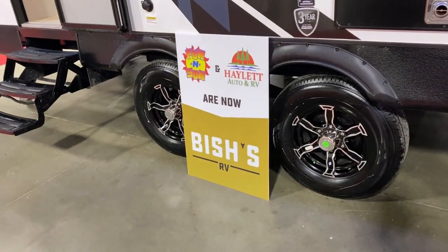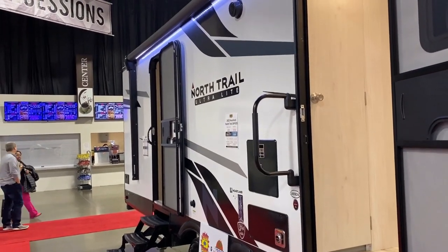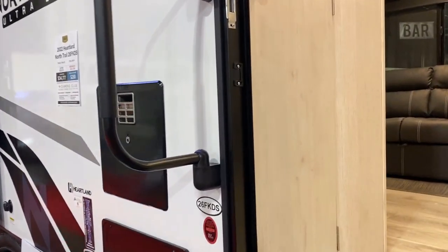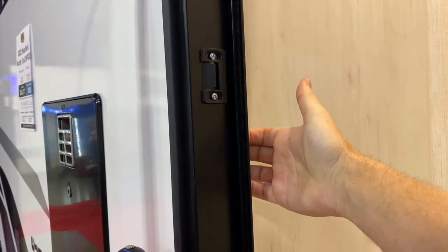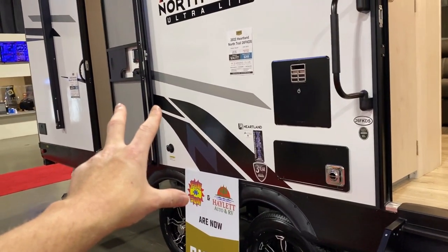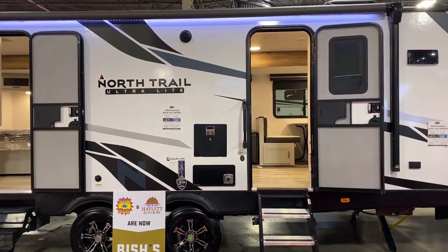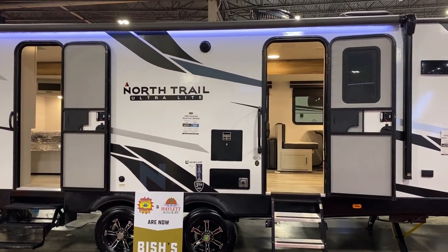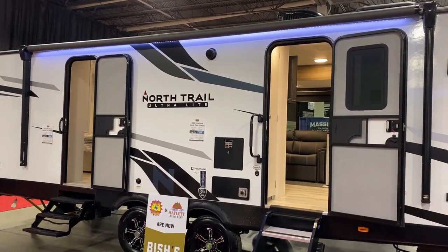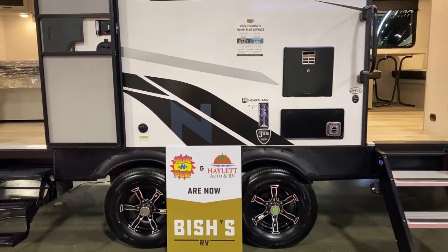Bish's RV now has three locations in Michigan - the two Fun and Sun RV locations plus Halo RV - all now Bish's RV, giving us 16 across the nation. On the sidewalls: it's very uncommon for a travel trailer to have a true two-inch sidewall. Most are an inch and a half - that's something even a lot of fifth wheels don't have. You can tell by reaching inside these doors: they're built two inches wide. If your fingers can get behind that metal flange, it's not a two-inch wall like this one. The layer directly below the fiberglass is Azdel, a composite wood-substitute material - its biggest benefit is lighter weight.